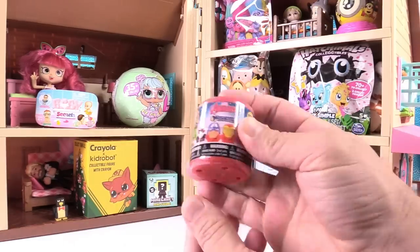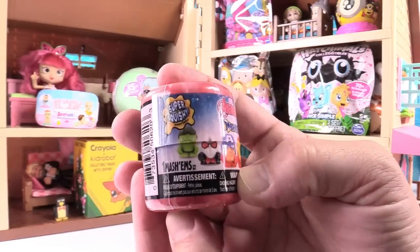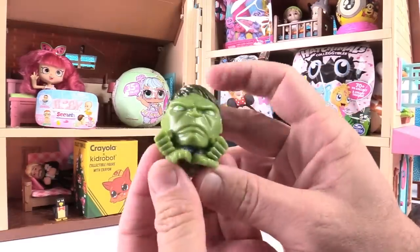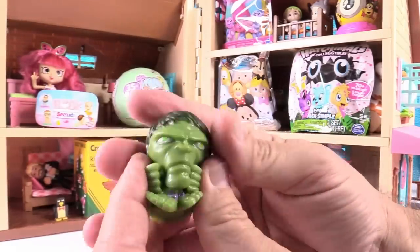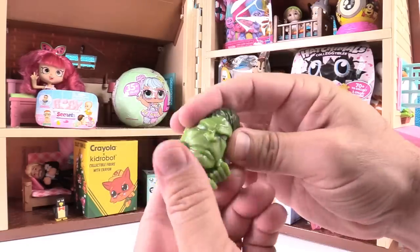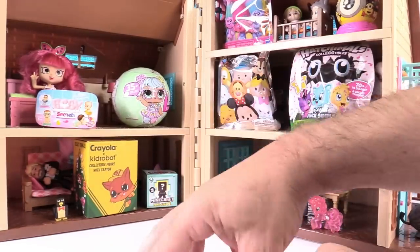I'm going to open up the Marvel Avengers Mashems. These are Avengers Series 4. You can get Thor, Vision, Iron Man, Captain America, Ant-Man, or the Hulk. Today I would like to get the Hulk or Thor because they both appear in the new Thor movie, which is coming out, and I am really excited to see it. I got the Hulk! Look at the tiny little shred of purple shorts he has. He's like, do not make fun of my purple shorts, Paul. He is super squishy. You can twist these guys around and make them do a super spin. You can stretch them. He is really cool.